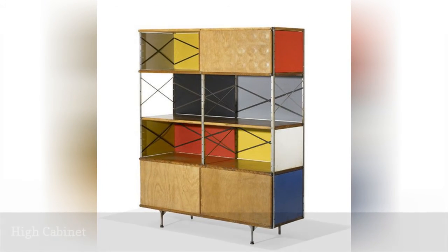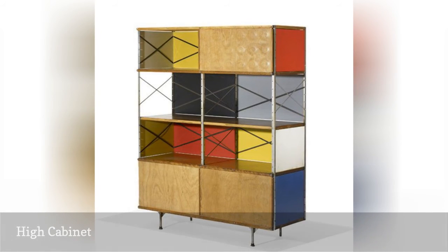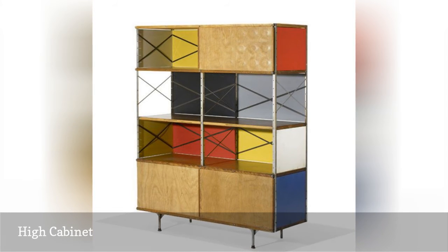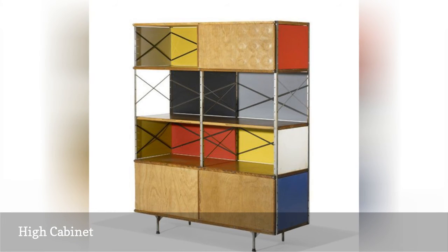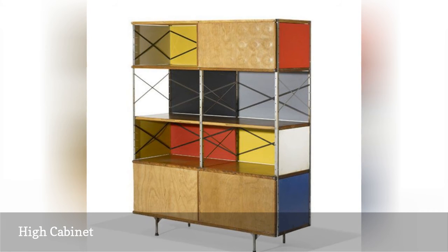Panels of bright colors enlivened the utilitarian nature of Eames' pieces, many of which were designed for offices and manufactured by the Herman Miller Furniture Company of Michigan. This tall storage cabinet, a variation of the usual model with four sets of doors, was the top-selling single piece of furniture at the auction, fetching $18,750.